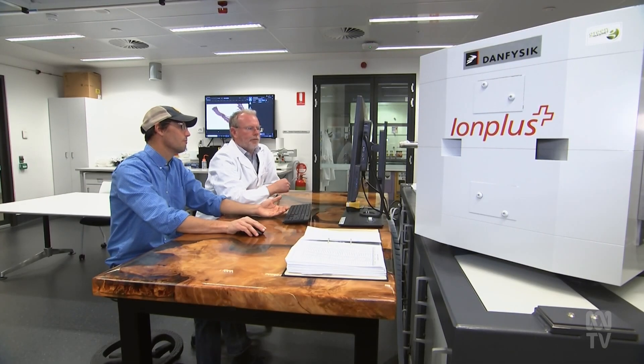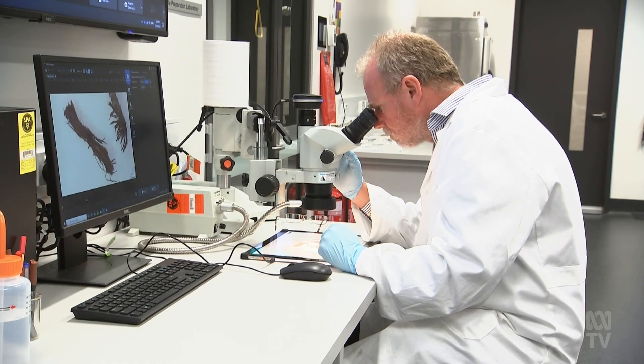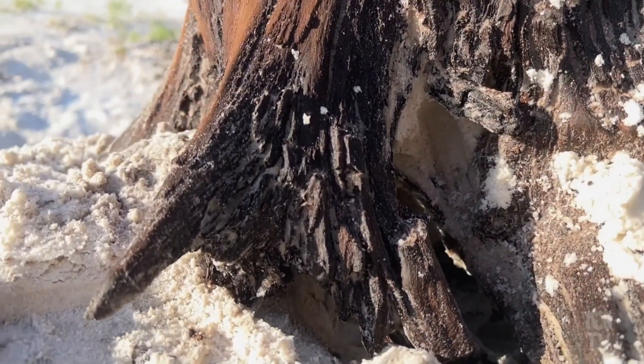The sample went to Associate Professor Tim Barrows at the University of New South Wales' Kronos radiocarbon facility. Radiocarbon is produced in the atmosphere and incorporated into all living things. When those things die or are preserved in the environment, the radiocarbon starts to decay away. By measuring how much radiocarbon is left in the sample, we can determine how old it is.